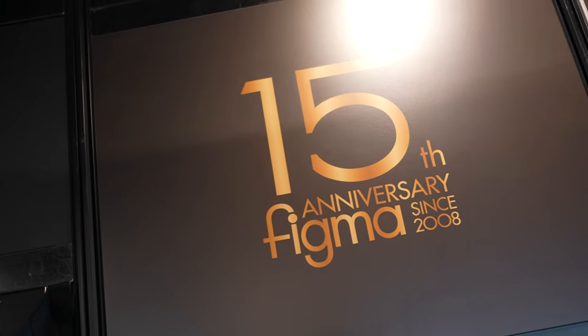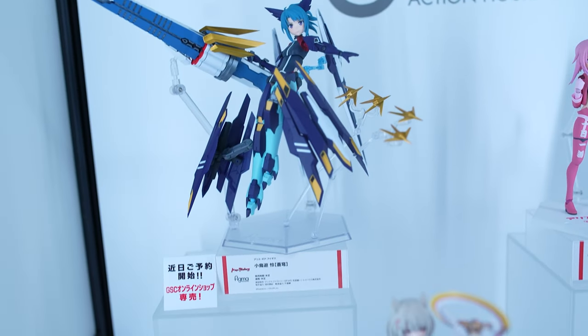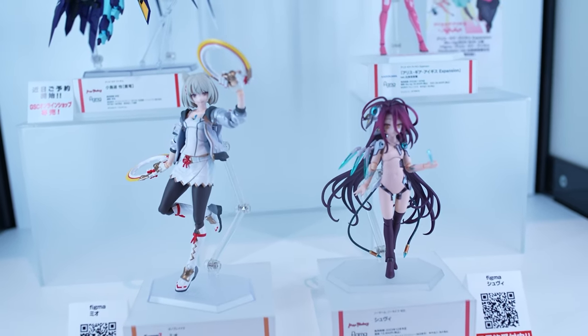This year is special because in 2008 the first figmas were released, making 2023 the 15th anniversary. We have some 15th anniversary special figmas to present to you.